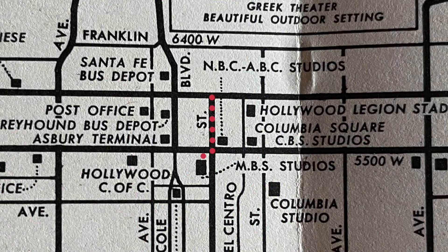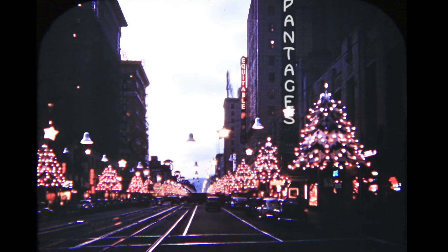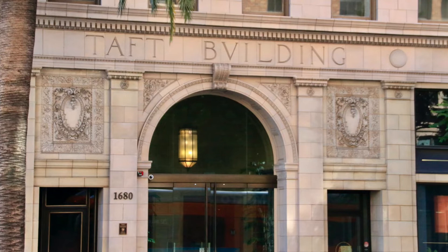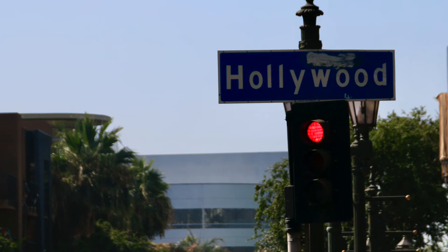There are a couple neat details on this one. If you look very carefully, you can make out the Taft Building sign. The Taft Building, from 1923, used to be the offices of all the movie studios and bigwigs, and now it rents out office space. Also, you can see the old streetcar rails — public transit famously removed when the freeway system went in. Decorating Hollywood Boulevard for Christmas with a parade is an annual tradition that started in 1928 and is still going on today.